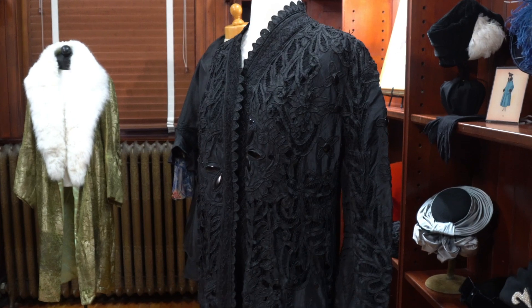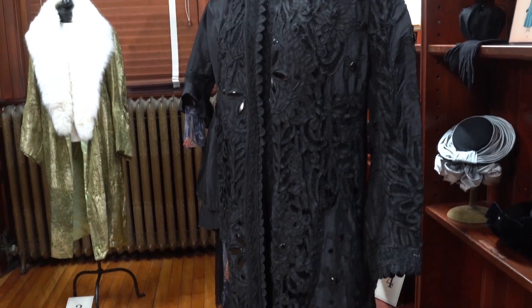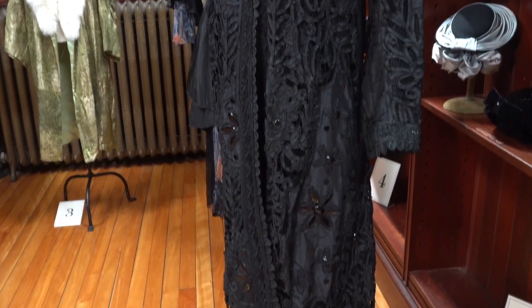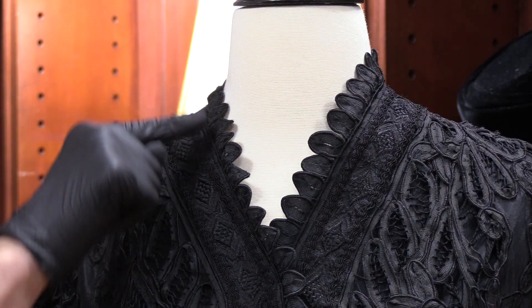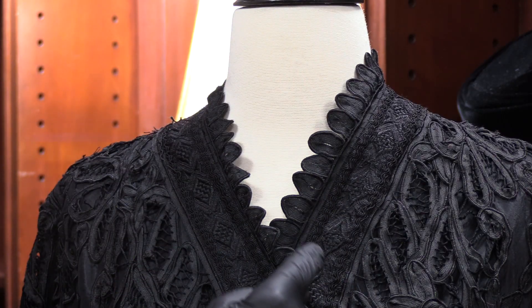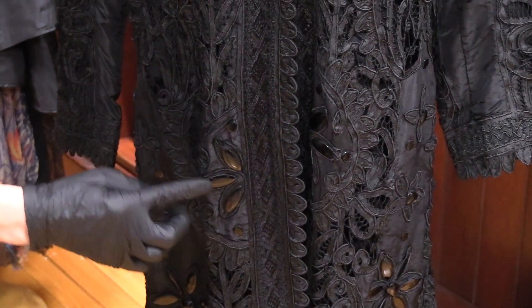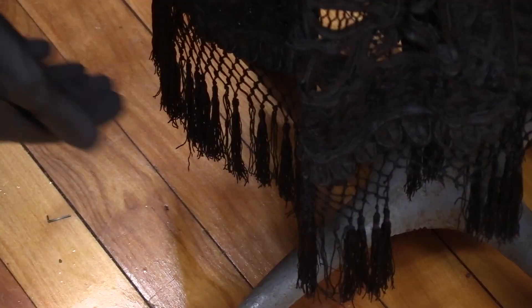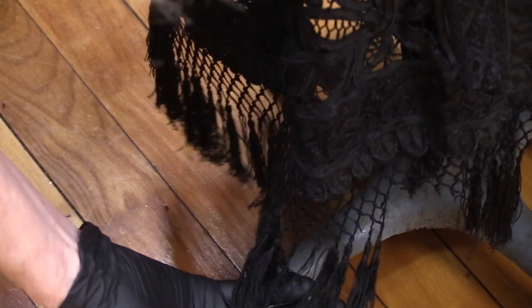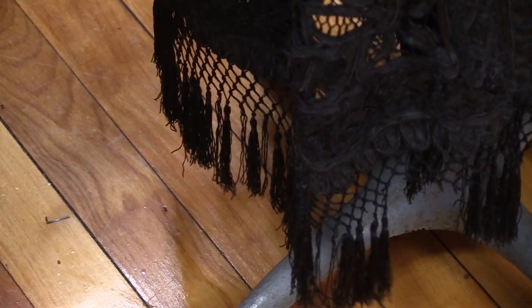Next is a 1908 to 1912 black Battenberg tape lace coat with black taffeta underlining. The coat collar has a diamond-shaped braid insert with tulip-shaped trim at the neck, center front, and sleeve edges. Jet trim is scattered throughout the coat, and there is a six-inch silk fringe at the bottom. Only the upper half of the coat is lined.